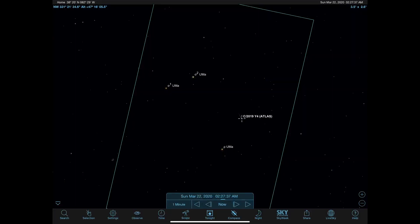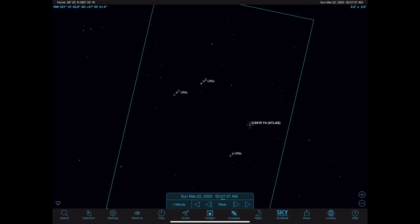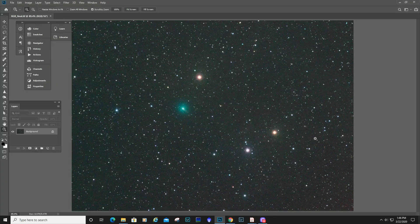In the meantime, I used a Takahashi FSQ-106 last night from New Mexico Skies. I had seen a composition in Sky Safari that I thought looked pretty intriguing — the exact timing was around 2:30 Mountain time. The composition involves three prominent stars in Ursa Major: Sigma 1, Sigma 2, and Rho. These three stars combined with the comet make for a pretty cool geometrical presentation.